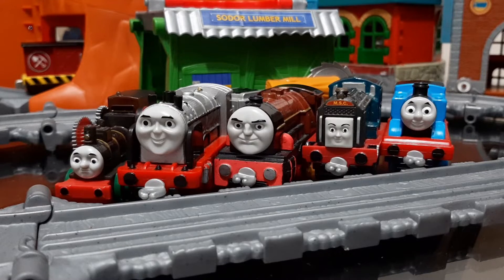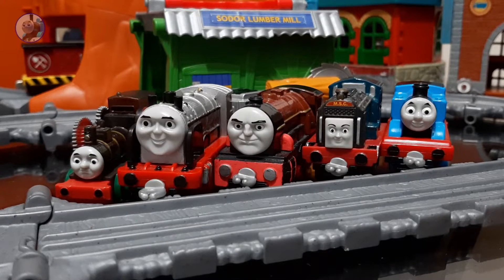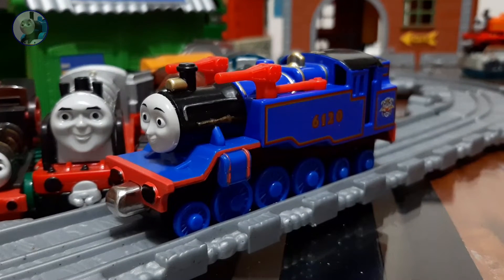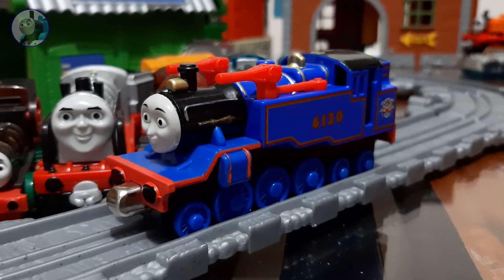As you can see, there are the JBS engines along with Thomas, but we're not going to review them for this video. The one we're going to review is Belle. Belle is a character that was introduced in 2011.